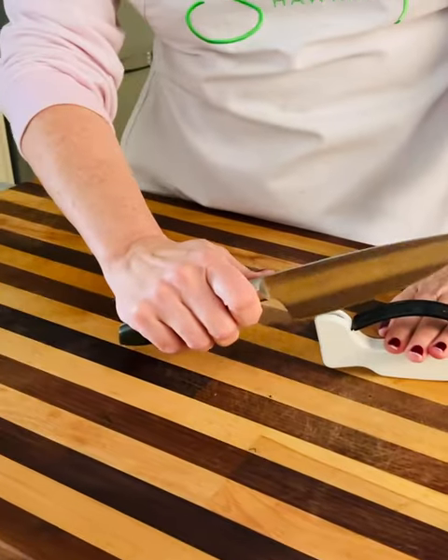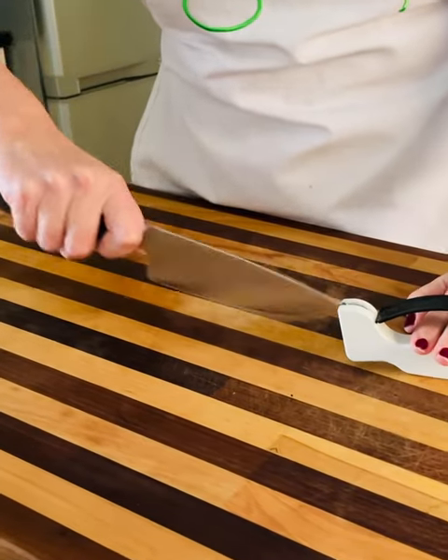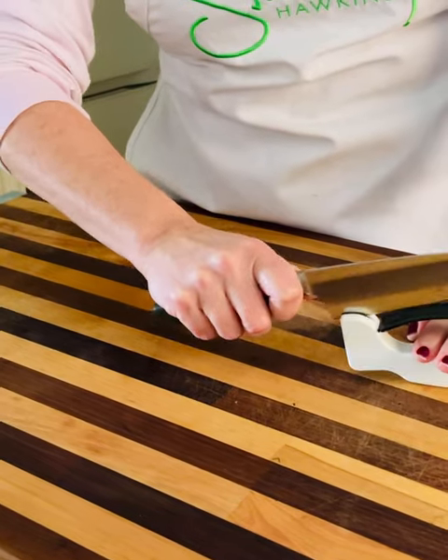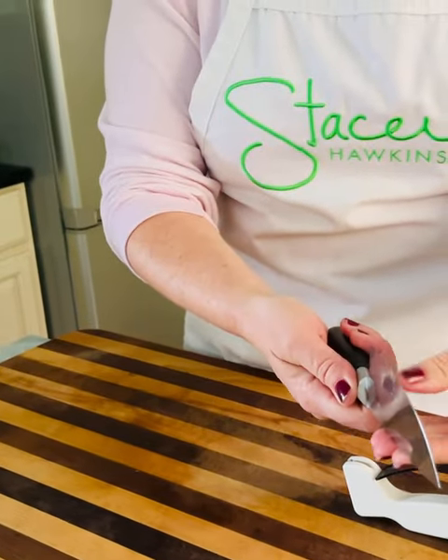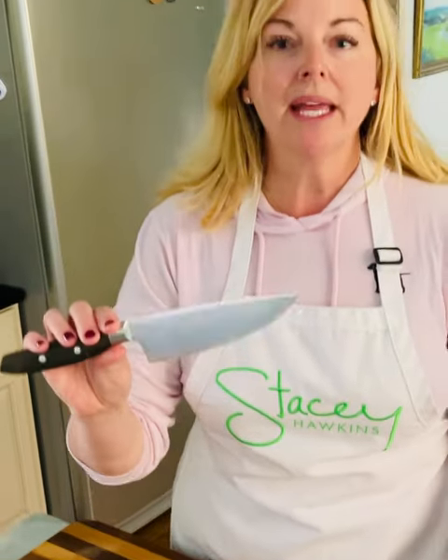Basically, you just take your blade and drag it through once or twice, and you are left with a razor-sharp knife — quick and easy to make good food fast and easy. Have a great day, bye!